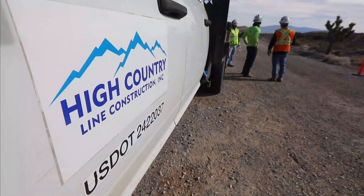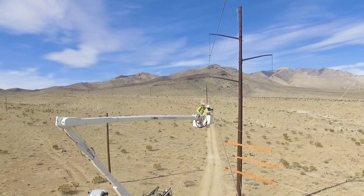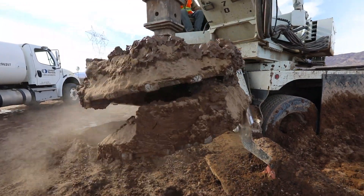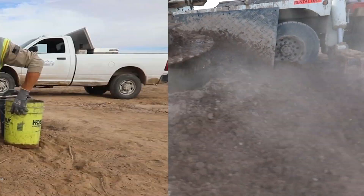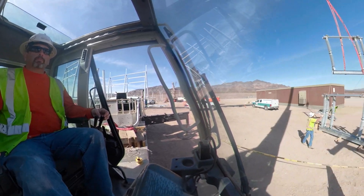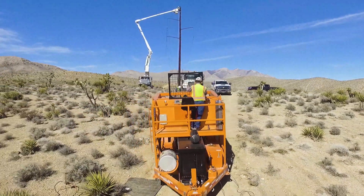It's no coincidence that High Country Line Construction, a subsidiary of MYR Group, was selected to build this multi-faceted project. We actually do it from dirt to finish, every step ourselves. We can do it all in-house — whether it's boring the holes, finishing up a foundation, setting steel, or pulling wire. High Country Line Construction crews can handle it all.